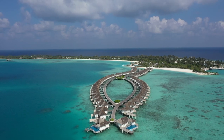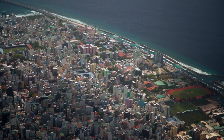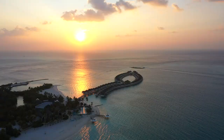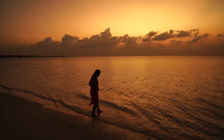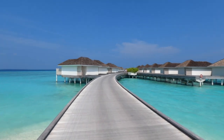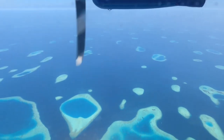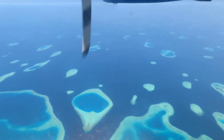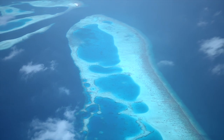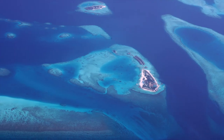The Maldives is a unique place in that, other than the capital city of Malé, there are no large islands where people vacation, like Hawaii or Tahiti, where vacationers would have many hotel, restaurant, and activity options. Rather, the Maldives is made up of more than 1,000 small islands covering 35,000 square miles. Only about 200 of the islands are inhabited or have hotels.